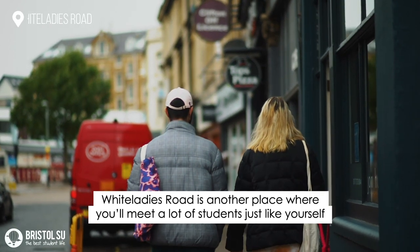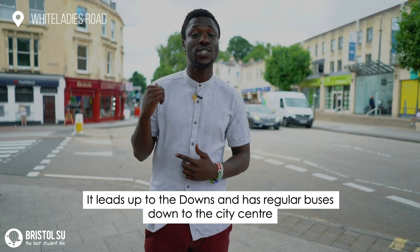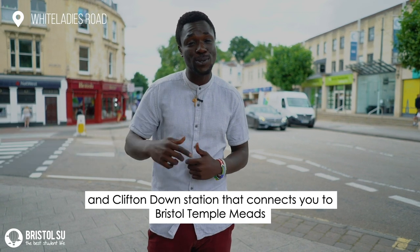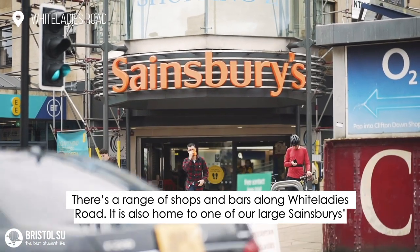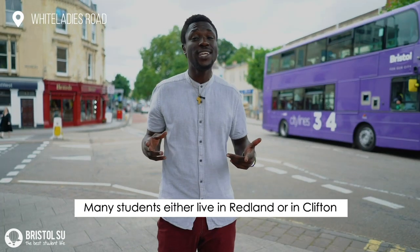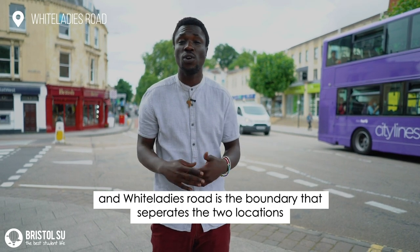White Ladies Road is another place where you'll meet a lot of students just like yourself. It leads up to the Downs and has regular buses down into the city centre, and Clifton Down Station connects you to Bristol Temple Meads. There's a range of shops and bars along White Ladies Road — it is also home to one of our large Sainsbury's, where you can do your weekly shop. Many students either live in Redland or in Clifton, and White Ladies Road is the boundary that separates the two locations.